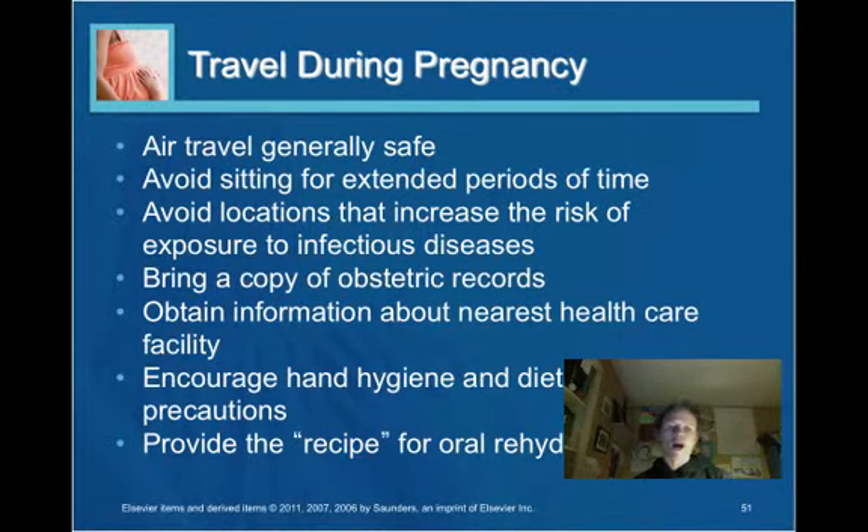Travel during pregnancy: air travel is generally safe. The woman should avoid sitting for extended periods because during pregnancy she is in a hypercoagulable state, increasing her risk for blood clots. She should avoid locations with a high risk for infectious disease. When traveling, she should bring her medical records and obtain information about the nearest healthcare facility.